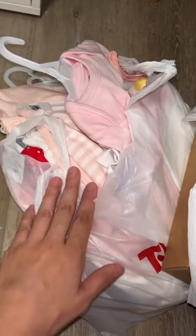This is part two of my TJ Maxx haul. I got myself a couple of other things and I got a ton of clothes for the baby.